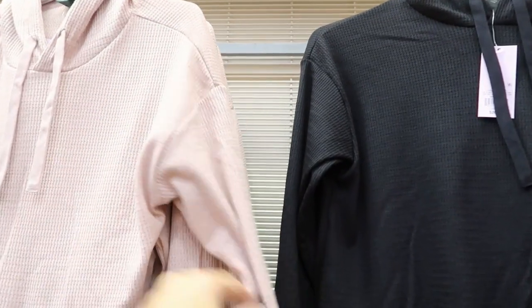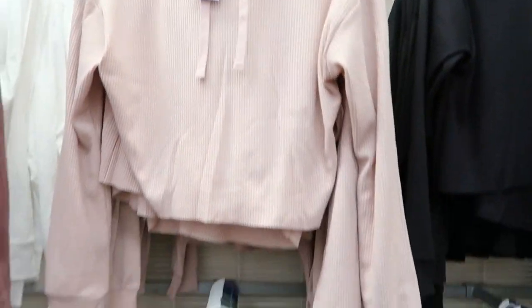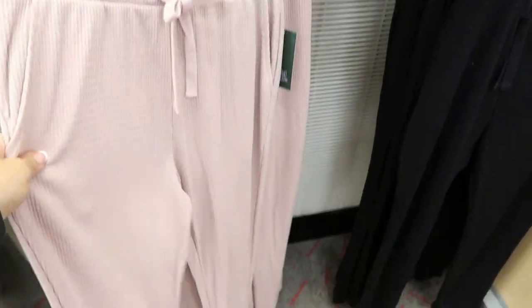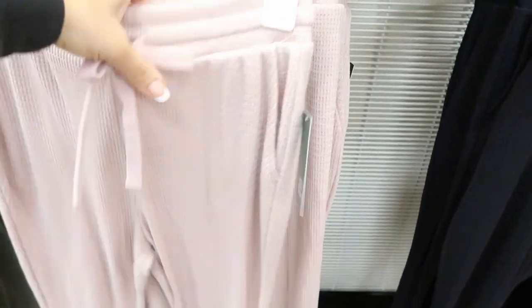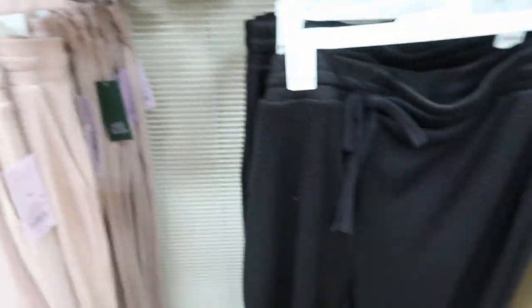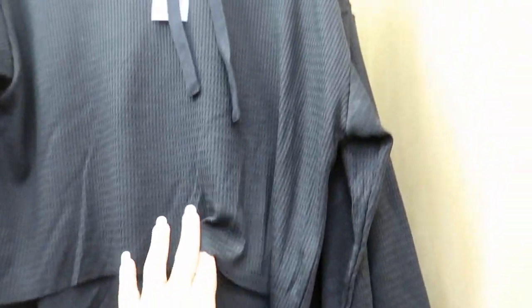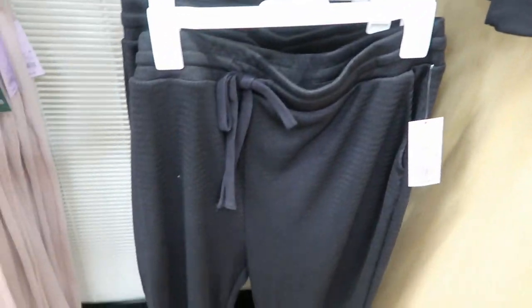They have these really cute thermal sets by Wild Fable. The top is $20.00, and then they also have the matching joggers — they're $20.00 as well. But they look like they're true to size. They also come in a black. This is definitely something that I would pretty much throw on at least once a week.